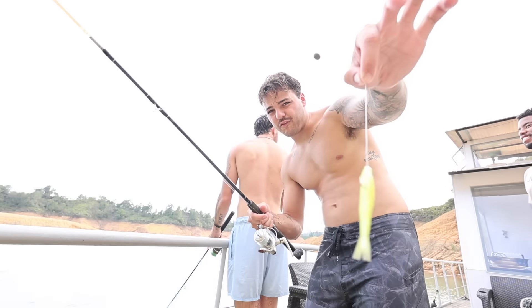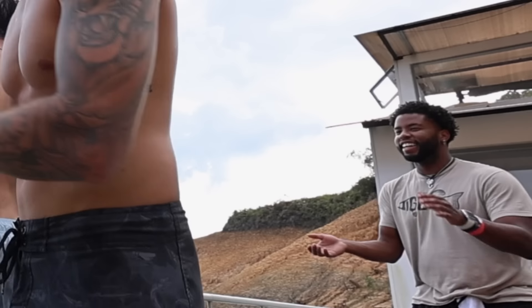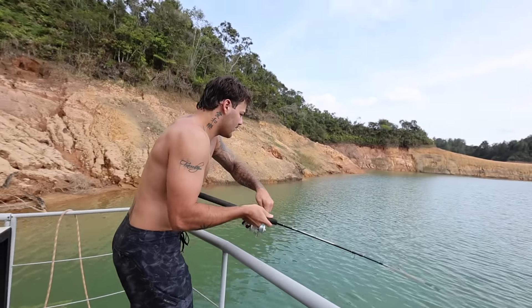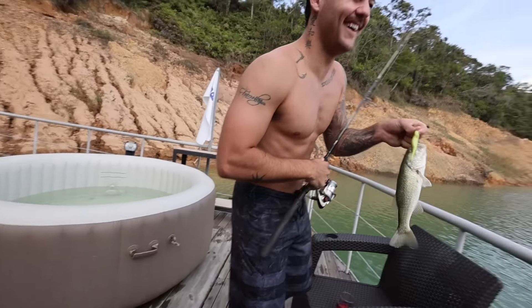Alrighty folks, we've got a fluke — it's the only lure they've got. We got a little rod, they provided us a fluke. Who knows if we're going to catch anything, but we're going to give it our best shot. And that's a bass — largemouth bass! That is our first Colombian largemouth bass ever caught. That is awesome. It's a tradition — see you later, buddy. He's thick!